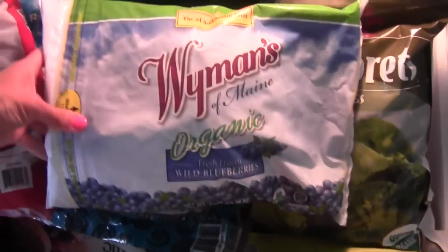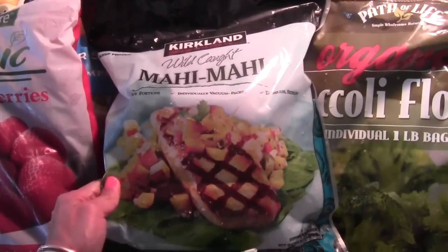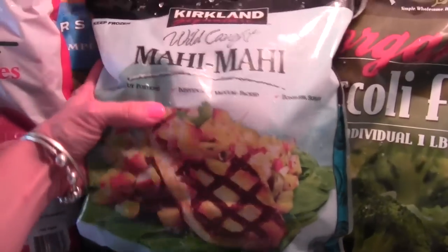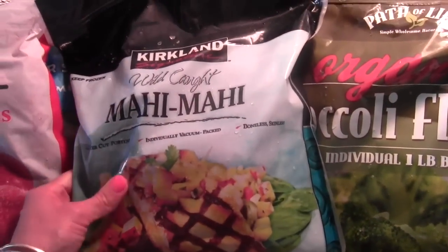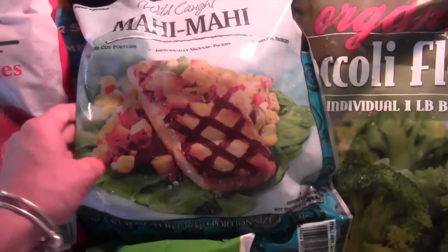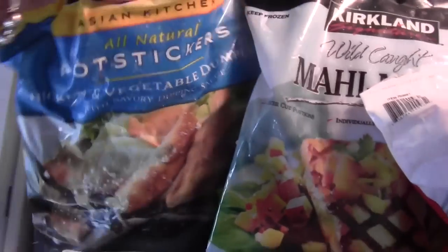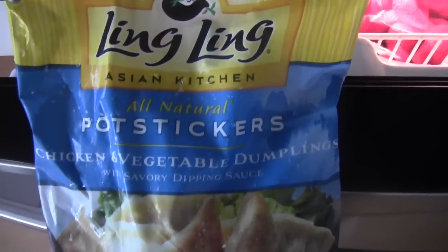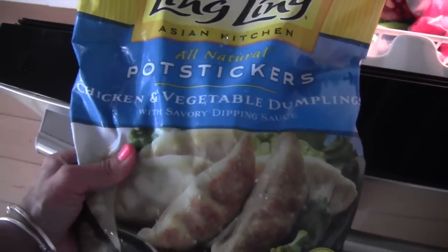For the freezer I always get a big bag of organic blueberries and strawberries — gotta have these. These bags of mahi-mahi — I think it costs like 16 bucks — such an easy idea for clean eating. You throw it on the grill or pop it in your oven. Always get something wild-caught and stay away from farm-raised fish; they put chemicals and dyes in them to make the fish look pretty. I also got broccoli. And this was a bit of a treat: some pot stickers. I haven't bought these in forever — the boys love them. Maybe on the weekends with a little soy sauce and green onion.